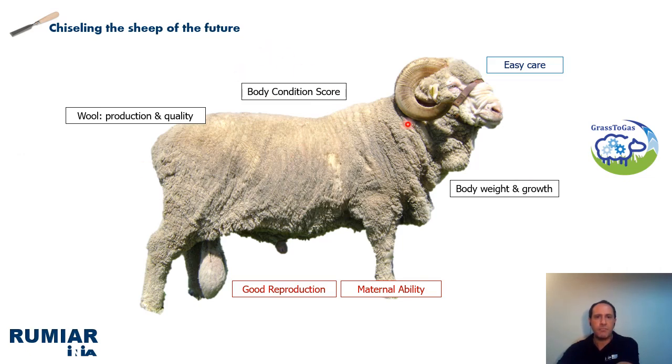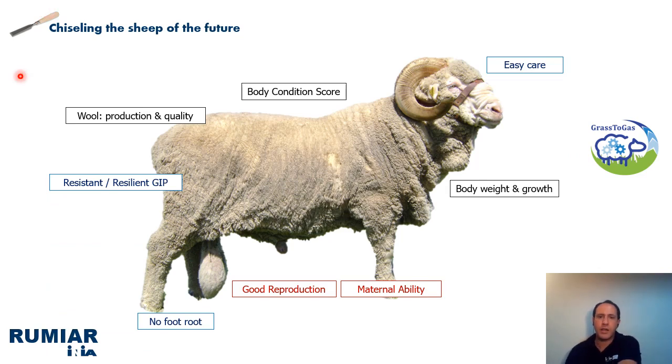We have other important traits like maternal ability, easy care, and all the data related with parasite resistance or parasite resilience and related with food intake. And additionally, in recent years we have additional traits like residual feed intake, feed intake records, and records of emissions.